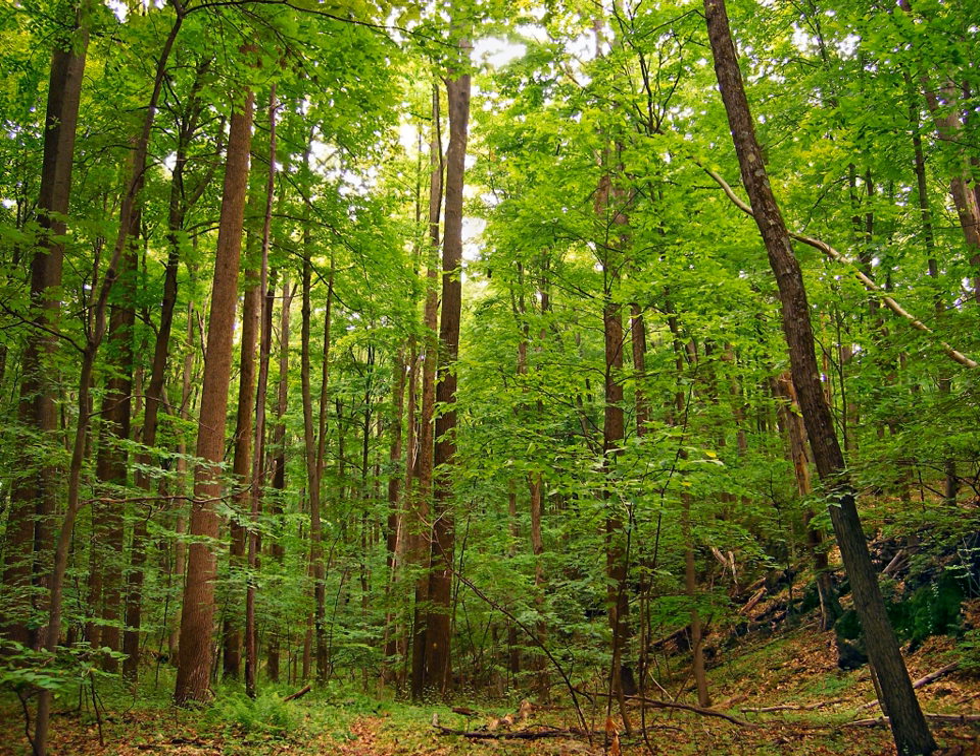Some trees, particularly oaks and beeches, exhibit a behavior known as marcescence, whereby dead leaves are not shed in the fall and remain on the tree until being blown off by the weather. This is caused by incomplete development of the abscission layer. It is mainly seen in the seedling and sapling stage, although mature trees may have marcescence of leaves on the lower branches.